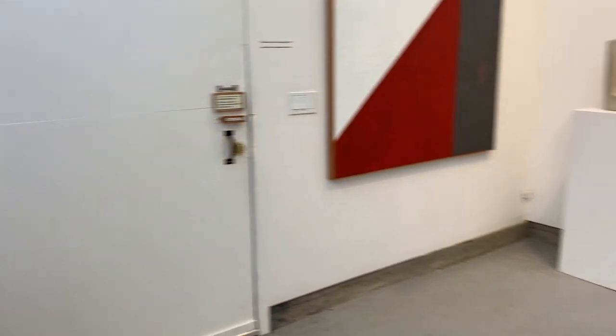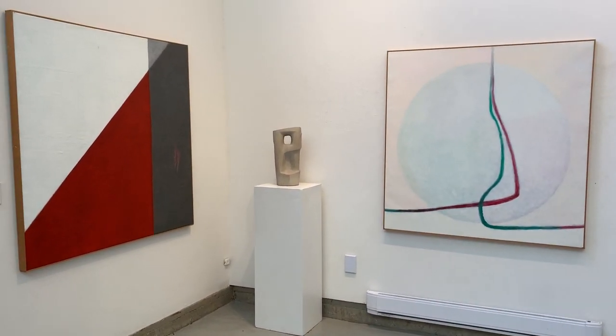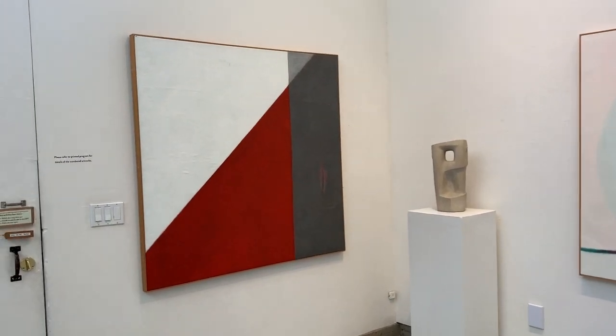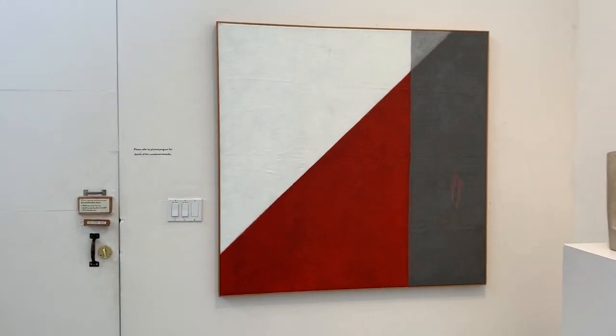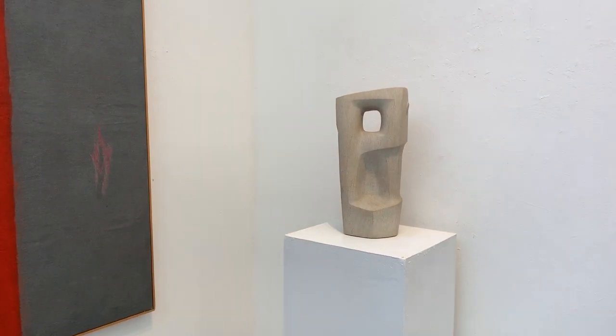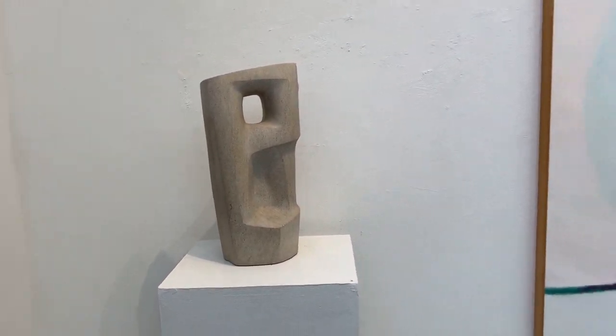Anne O'Hanlon's paintings rarely are named or dated, so we have several of hers in this exhibit. Dick O'Hanlon's sculpture here is called Bedford Stone, with no date.